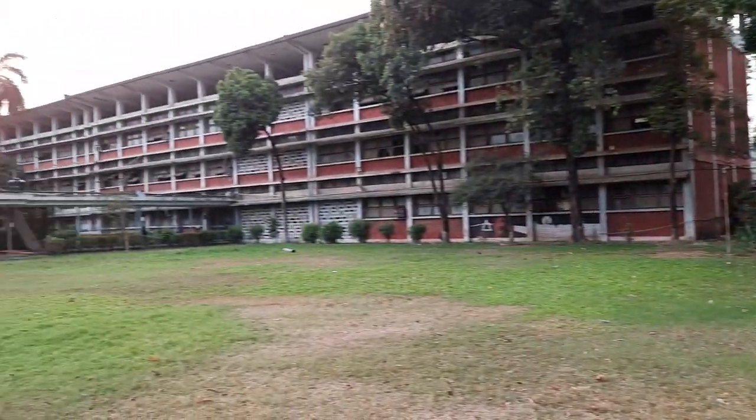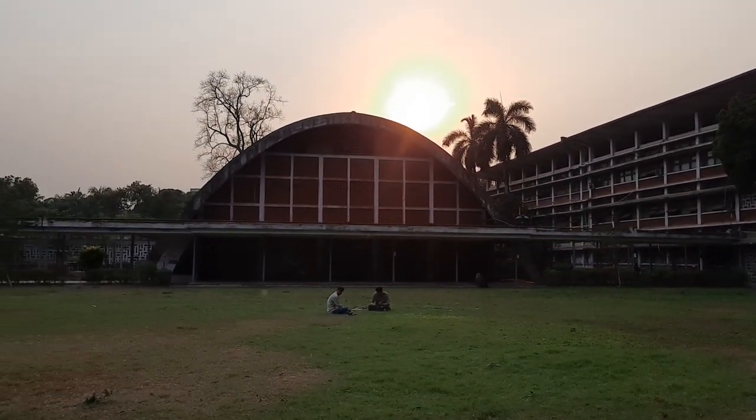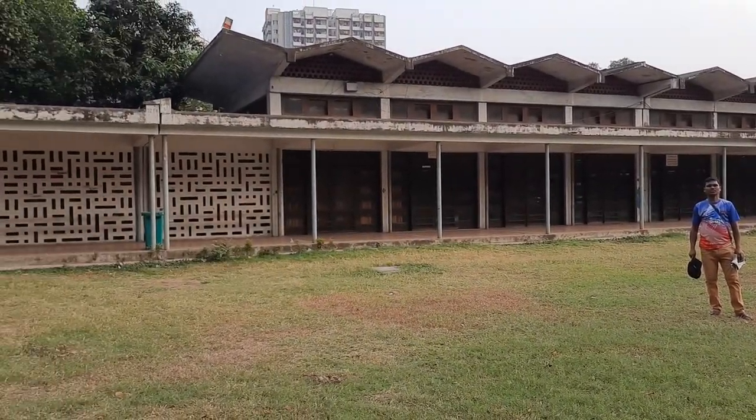We are now standing at the Dhaka University TSC, which is the Teacher Student Center. You can see the sprawling campus here, a field, and a few students seated on the lawn. There is the TSC's structure. It is a lovely late summer afternoon.